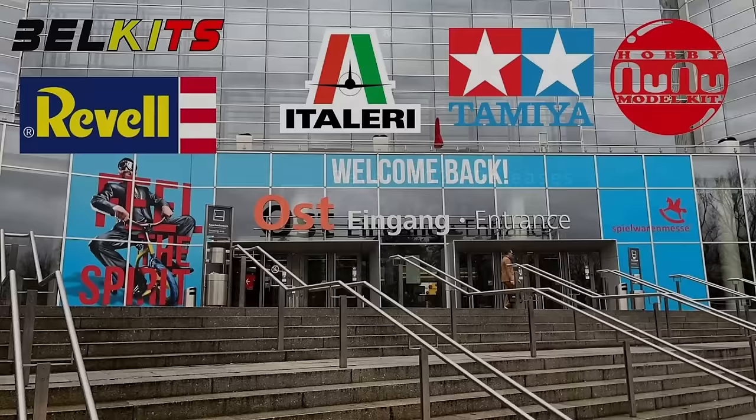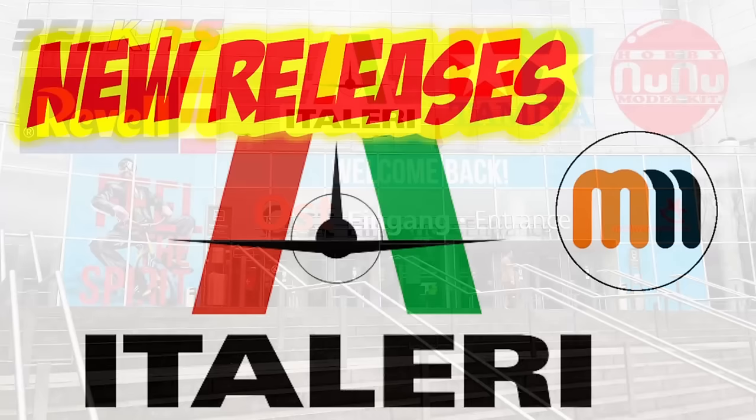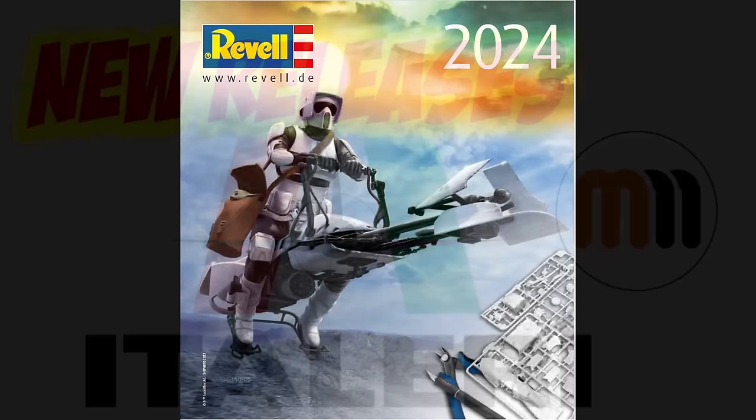Hello and welcome to Man's Model Moments. Several manufacturers choose the Nuremberg Toy Fair as an event to showcase their upcoming releases for the year. That was the case for Italeri, who I covered in the video linked below last week, and it was also the case for Revell, though they had disclosed some of their Q1 releases already.